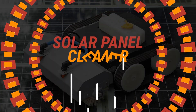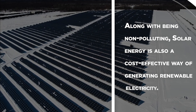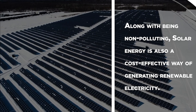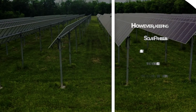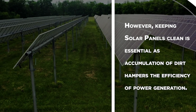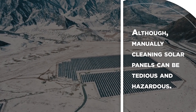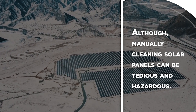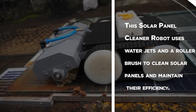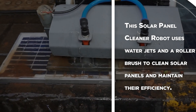Solar Panel Cleaner Robot. Along with being non-polluting, solar energy is also a cost-effective way of generating renewable electricity. However, keeping solar panels clean is essential, as accumulation of dirt hampers the efficiency of power generation. Although manually cleaning solar panels can be tedious and hazardous, this solar panel cleaner robot uses water jets and a roller brush to clean solar panels and maintain their efficiency.